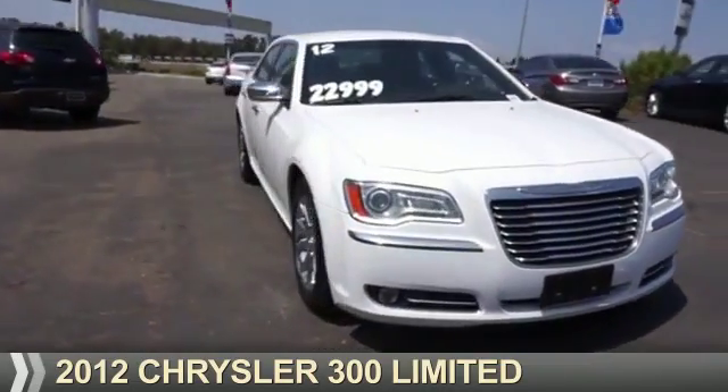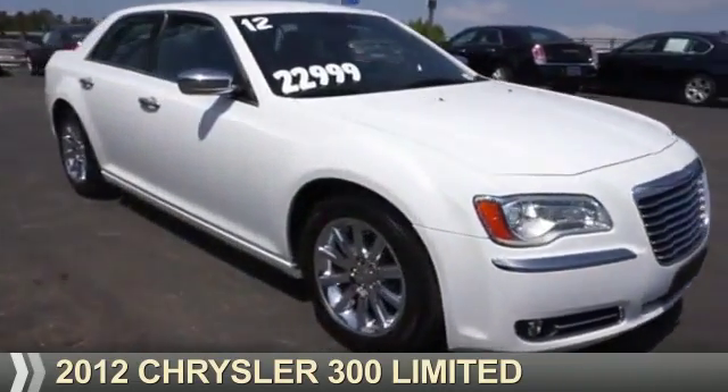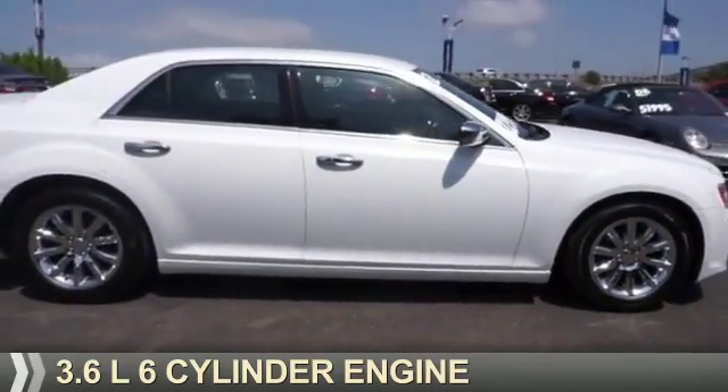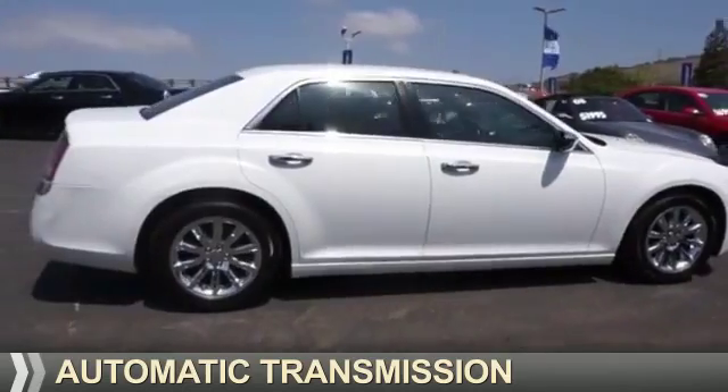Presenting the 2012 Chrysler 300. It's powered by rear-wheel drive, a 3.6 liter six-cylinder engine, and an automatic transmission.